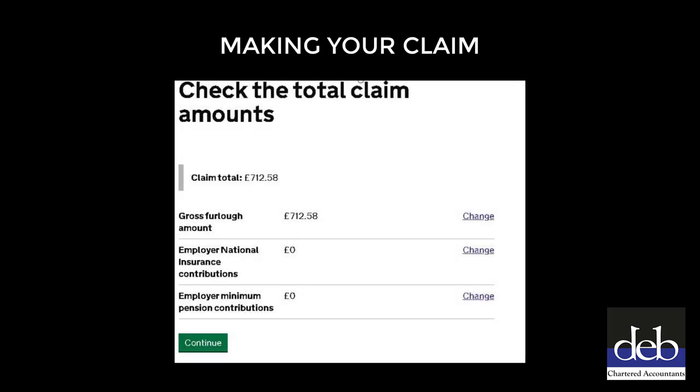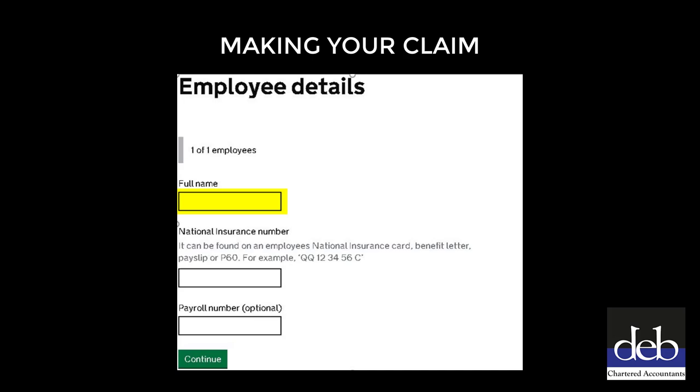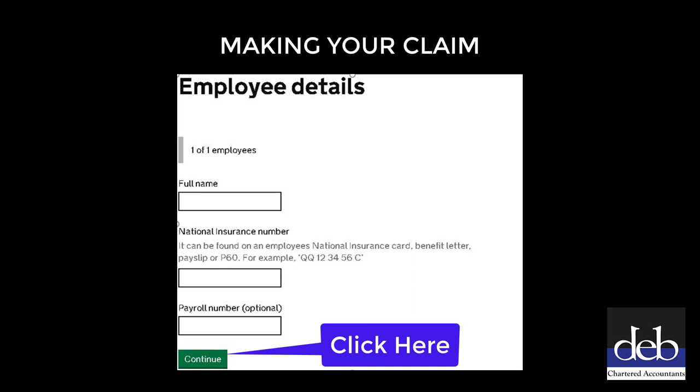When you get to this page, you can breathe a sigh of relief because the difficult part is over. On this page you will be able to check that the amounts that you have entered on the previous page appear correct, then click the green Continue button. On the next page, you will need to enter the name and National Insurance number for each of the employees you are claiming for. The National Insurance number can be obtained from the employee's payslips. After entering the name and NI number of each employee, click the green Continue button to move on to the next employee.